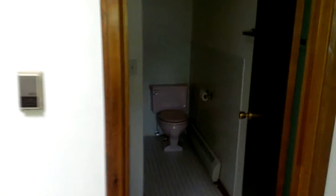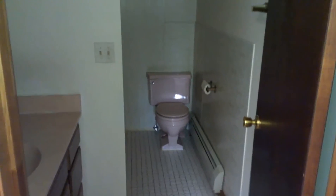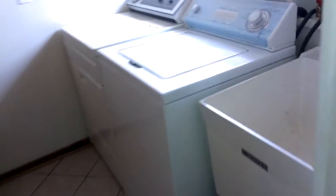This used to be the garage — it looks like it was converted into some kind of a bedroom with a bathroom. Little pantry area. Here's the laundry room.